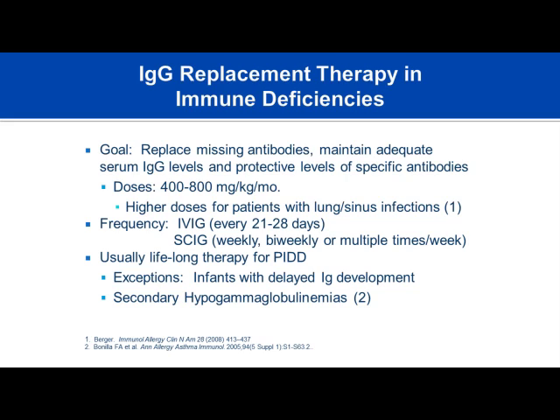The goal of immunoglobulin replacement can be twofold. First, replacing missing antibodies and maintaining adequate serum IgG in patients with immunoglobulin deficiency—such as common variable immunodeficiency, X-linked agammaglobulinemia, and hypogammaglobulinemia. Second, providing protective levels of specific antibodies, such as protective titers of pneumococcus, diphtheria, and tetanus.